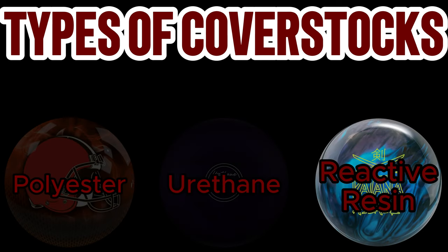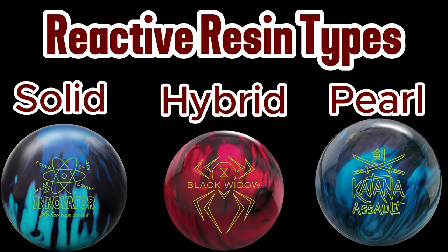The final main type of cover stock is reactive resin. Reactive resin balls hook the most amount of boards among the three main cover stock types. These cover stocks absorb oil and come in a variety of colors, finishes, and have different additives. These additives play a big role in the overall hook and motion of a bowling ball. Reactive bowling balls can be broken down into three category types: solid, hybrid, and pearl. I won't go into detail about the chemical engineering that goes into each of these types, but it's important to understand the general motion and purpose of each kind of reactive resin bowling ball.